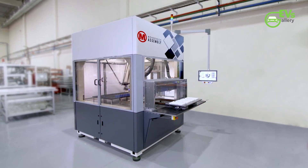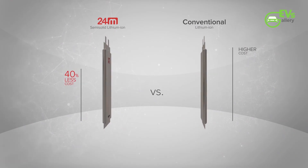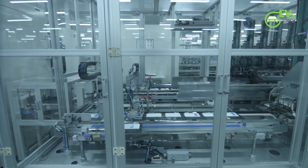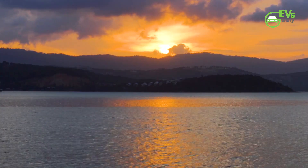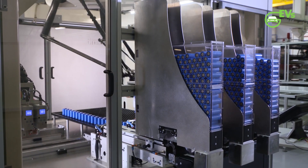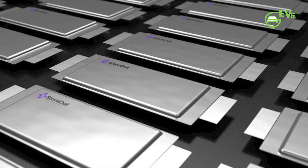So far, pretty similar to lithium. But here's where sodium stands out: safety. Sodium batteries are far less likely to overheat, catch fire, or explode. If you've seen horror stories of phones or electric cars bursting into flames, sodium just doesn't behave that way. And there's another huge plus — sodium is everywhere. It's literally in seawater. It's a thousand times more abundant than lithium. But if it's so safe, cheap, and abundant, why haven't we been using sodium batteries all along?